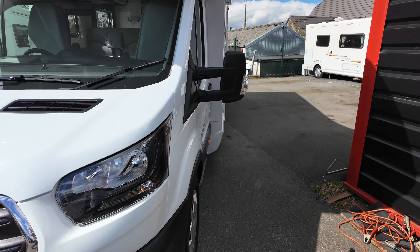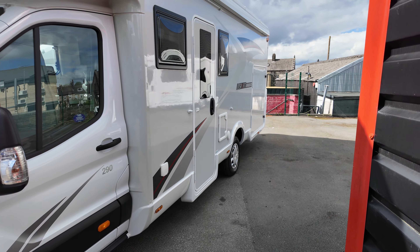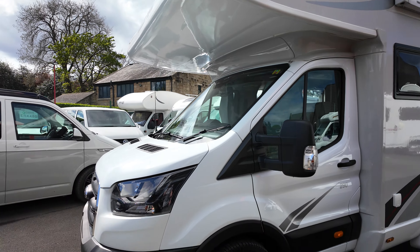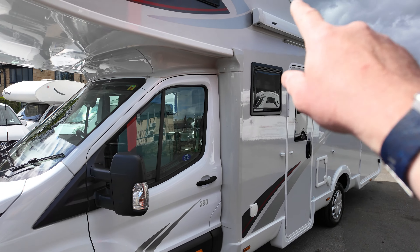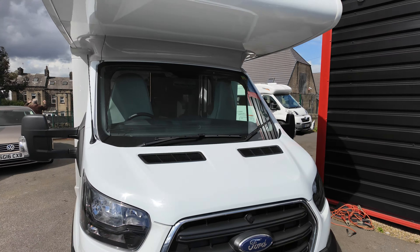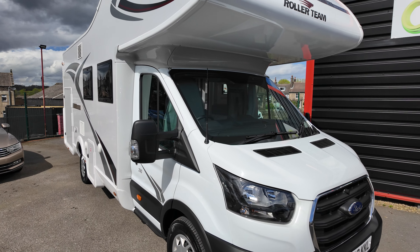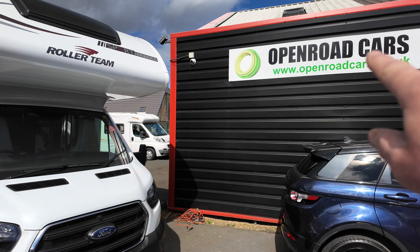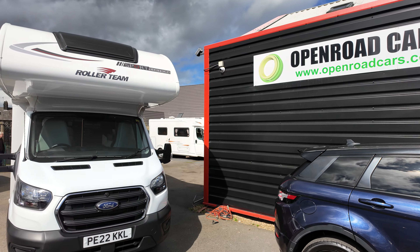We don't see many of these come into stock — Sport Edition, basically meaning you've got the massive garage for all your toys. It's got a large awning on the side. For any more information, like and share the channel as usual, at openroadcars.co.uk. Cheers.